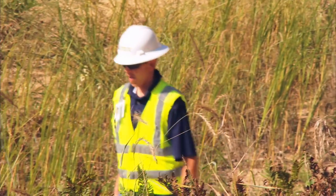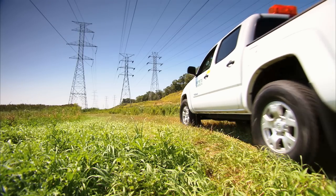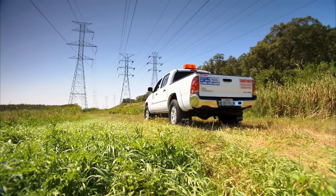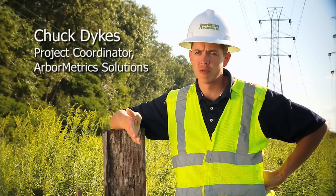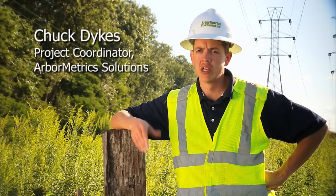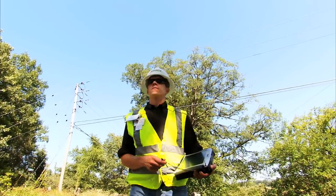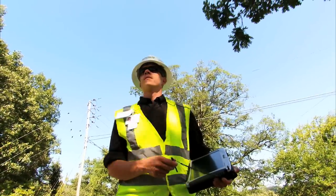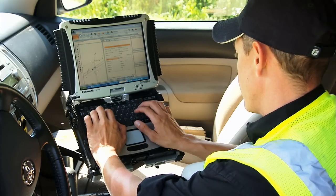I'm a utility arborist for Arbometric Solutions. A typical day for me would start on a right-of-way. I would patrol the entire right-of-way from the substation to the other substation. I'm responsible for identifying hazard trees within the right-of-way, brush, any item that may be encroaching into the easement. I'm also responsible for contacting a homeowner, contacting any local government, handling any permitting issues that may come up.